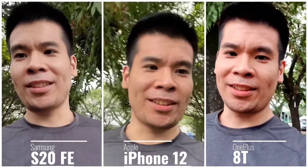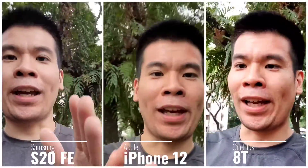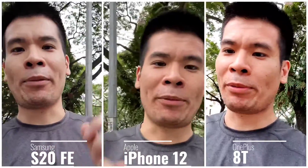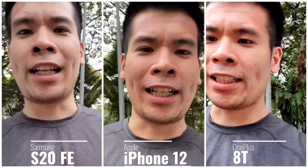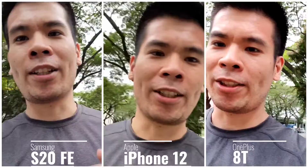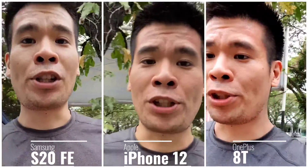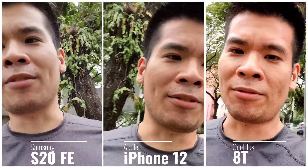Welcome back to the channel, this is Dr. Harmless Tech. Today we have the OnePlus 8T, iPhone 12, and S20 FE. We're going to put some photos and videos side by side and nitpick to see which one gives you the overall better quality photo or video. It's being recorded at 1080p at 30fps on the front camera, so let me know in the comments which one you think is doing better.